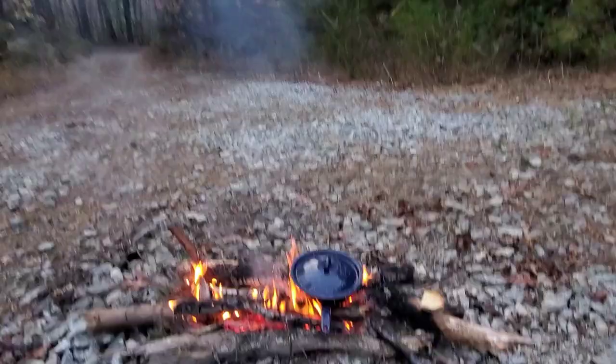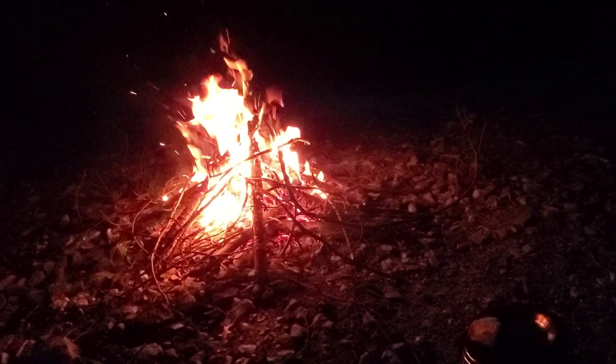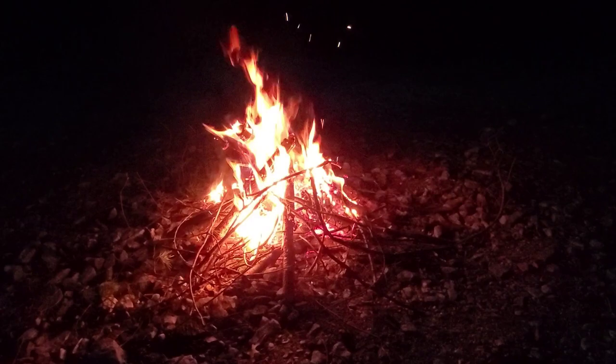I'm heating up my meal here and getting in bed soon. Well, that's all she wrote for today. It's been pretty cool just getting to go out and find new roads in South Carolina that I knew were here but never explored before. Horse Pasture Road was pretty cool — a lot of the little roads you can drive down and end up in pretty cool camping spots like the one I have here tonight.